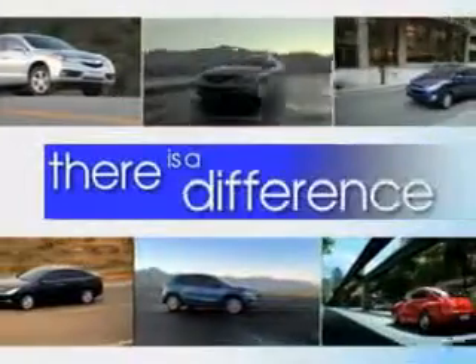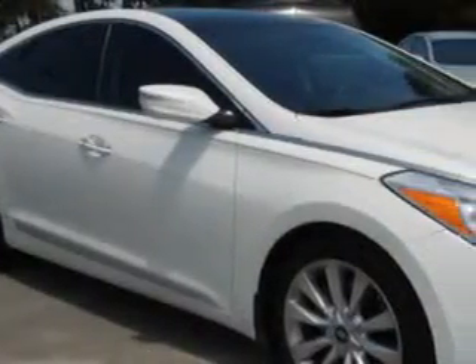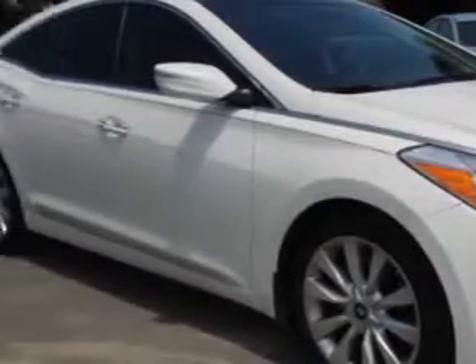When it comes to car buying, there is a difference. Experience excellence at any Jenkins dealership. Check out this porcelain white pearl 2013 Hyundai Azera, equipped with a 6-cylinder engine and an automatic transmission.